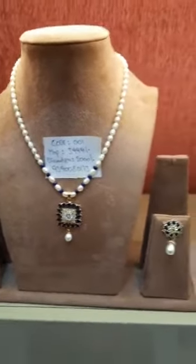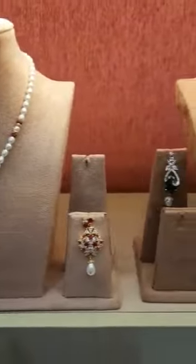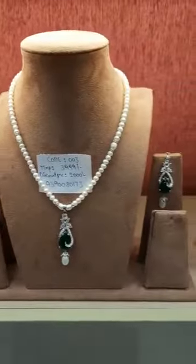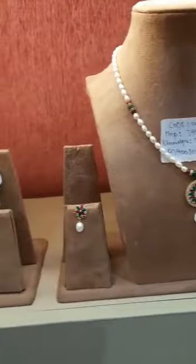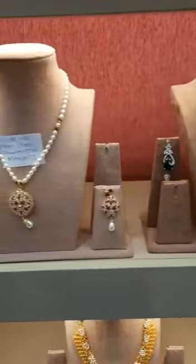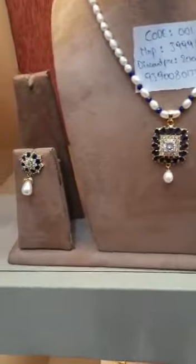Hey guys, welcome to Mahagori Jams, Hyderabad's leading best jewellers, dealing in all kinds of jewellery. Today I have come up with a new collection. As I told you before, I'll be coming with new videos, so today I came up with a new pearl sets single line locket sets, which you can see over here.